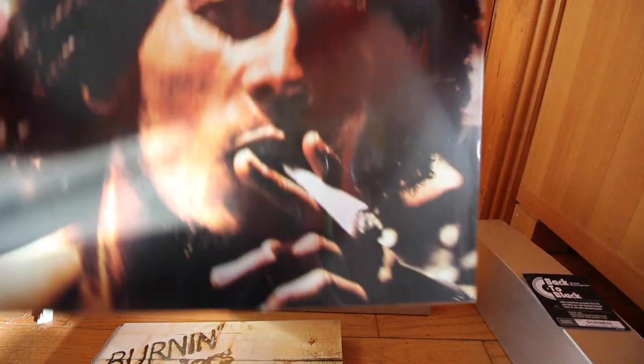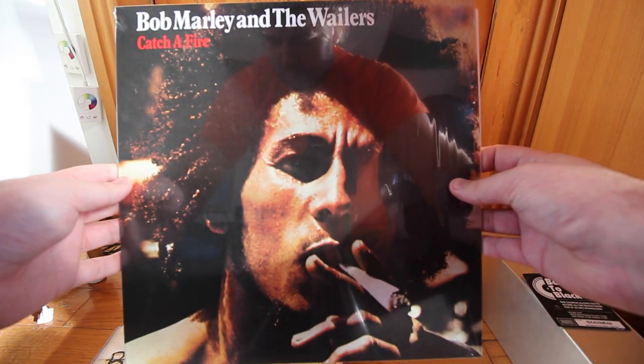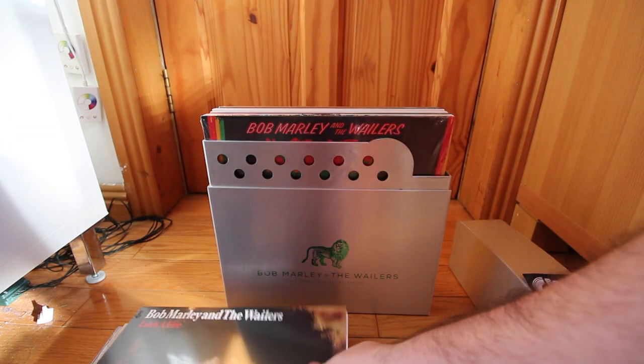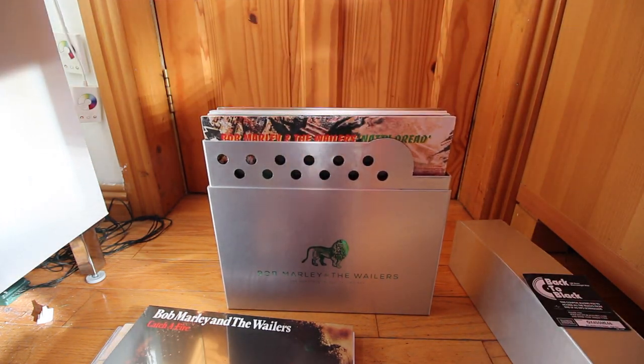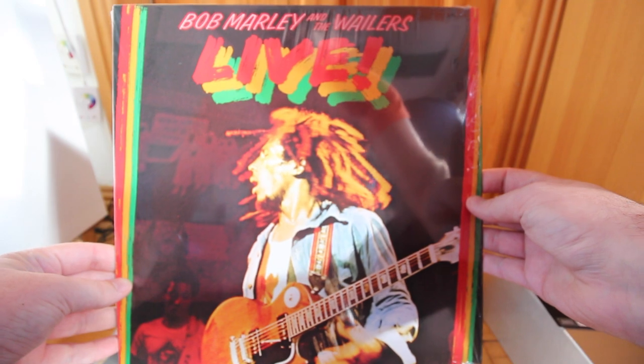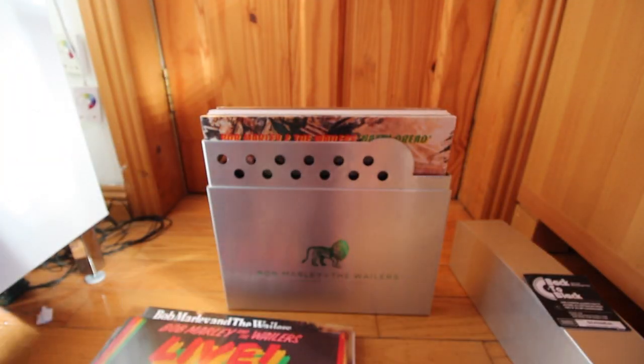This album here is Catchafire. Next up we have Live, the second live album that comes in this box set. Next up is Natty Dread.